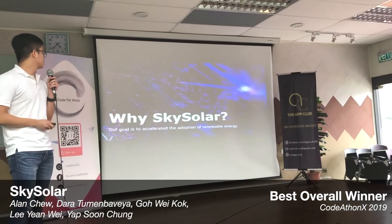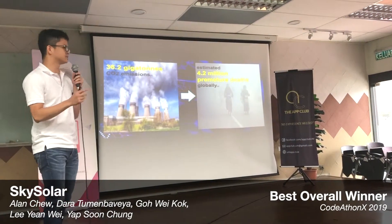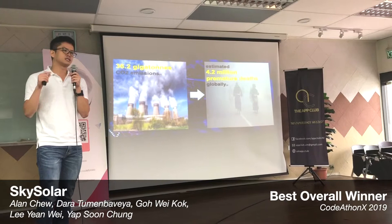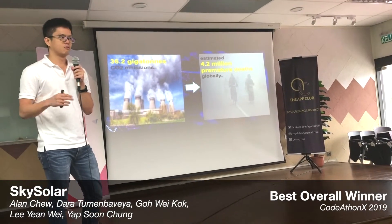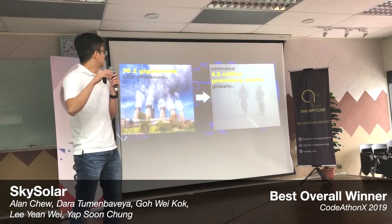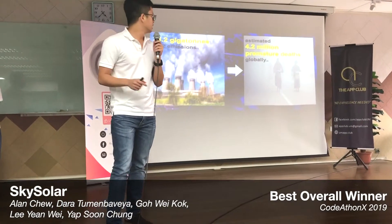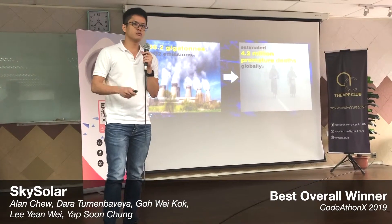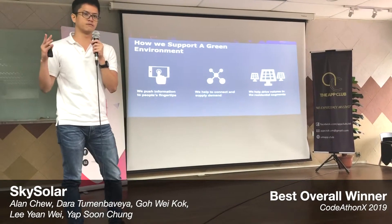Why SkySolar? We want to accelerate the adoption of renewable energy. Globally, there are 16.2 gigatons of CO2 emissions every year. According to the WHO, this is estimated to contribute to 4.2 million premature deaths globally. Adopting solar panels will help build a better future.